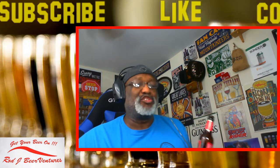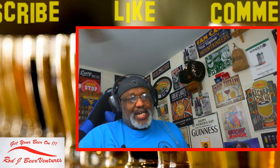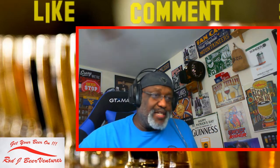Every Thursday night we do the Beer Flow Show if you're new to the channel - 9:15 Eastern. I'm usually joined by Todd and Eric for that, and hopefully we'll get Joe back here at some point as well. But that's always a good thing.